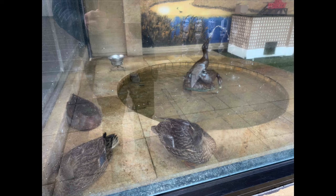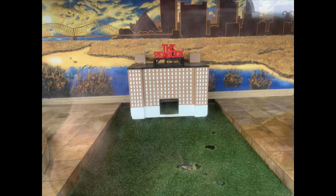This is the Duck Palace — it's behind a glass wall so the ducks can't go flying out. There are three of the ducks right there, a statue of a duck in the pond, and a model of the Peabody that's actually a little house — a little bit of extra shelter for the ducks.